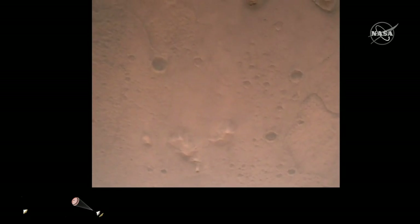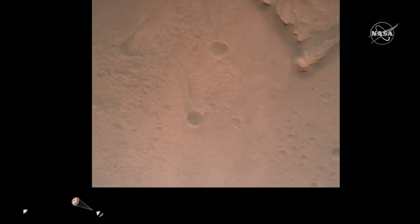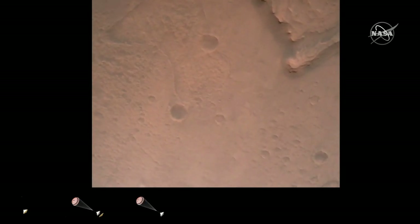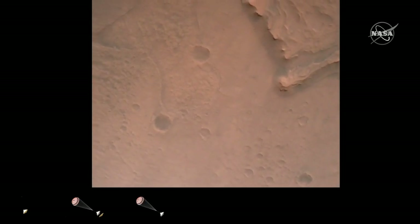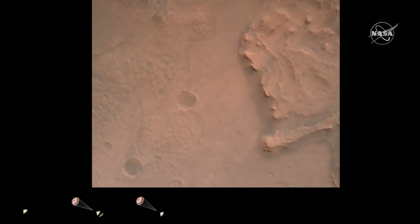Filter converge. Velocity solution 3.3 meters per second. Altitude 7.4 kilometers. Now has radar lock on the ground. Current velocity is about 100 meters per second, 6.6 kilometers above the surface of Mars.